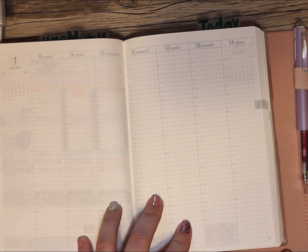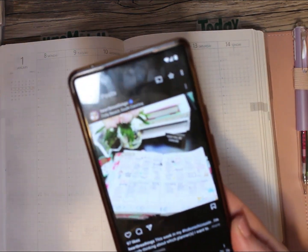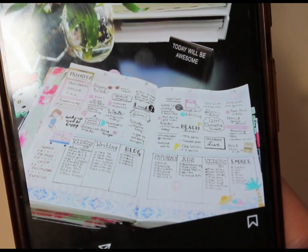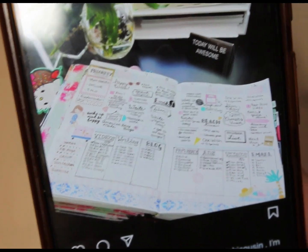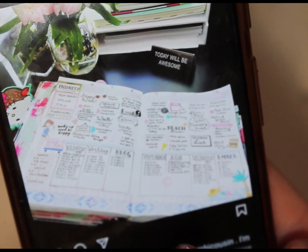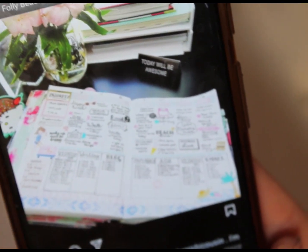I saw an old post from Heart Breathings — let me see if you can zoom in. This was back from 2018 when Sarah Cannon used a Hobonichi. I really like this aspect where she has categories: videos, writing, blog, paperback, ads, and email. So I'm going to try to do something similar to that.